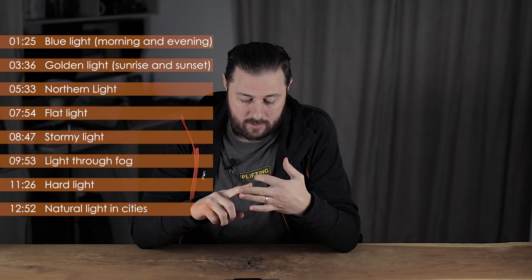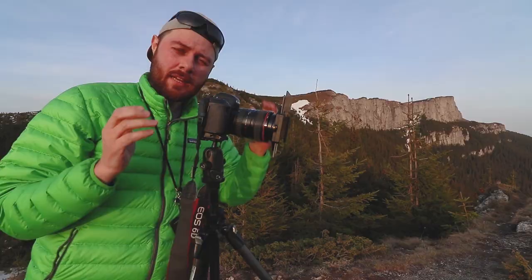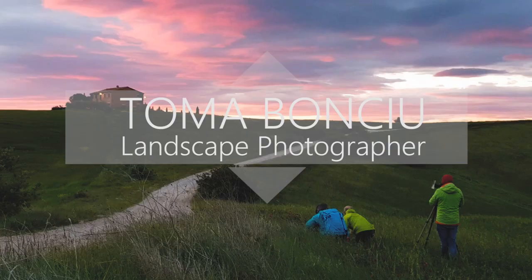Today I'll talk about light in landscape photography. Because we are dealing with natural light, I'll discuss only these types of light, using my photos to illustrate each one and offer tips for photographing in each. I'll be covering blue light, golden light, northern lights, flat light, stormy light, light through fog, hard light, and natural light inside cities — so 8 types of light in total.